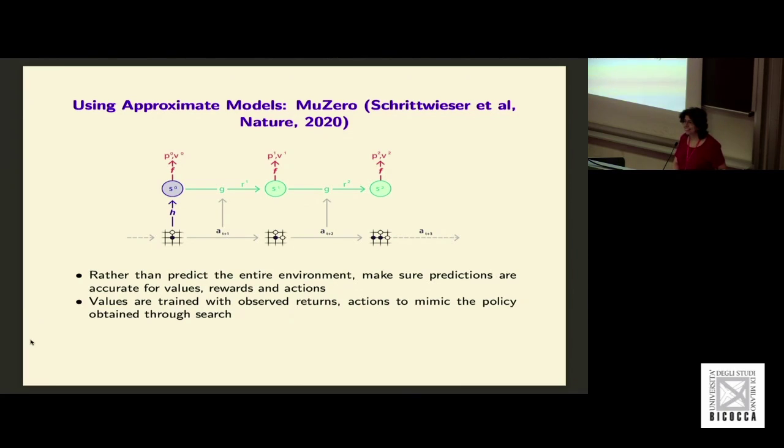The function is to encode the observation into a latent representation, and if you train this repeatedly, the agent will converge to the optimal policy.